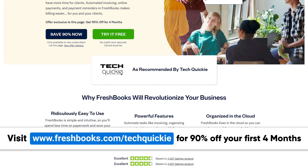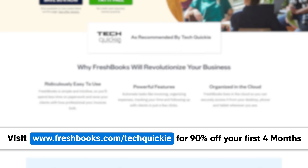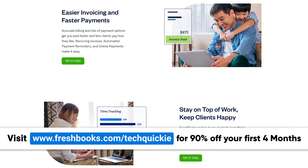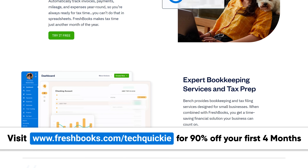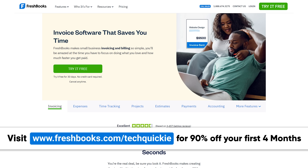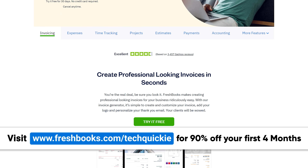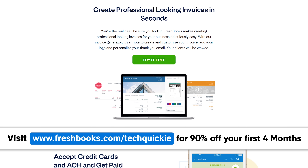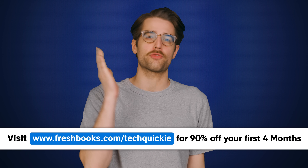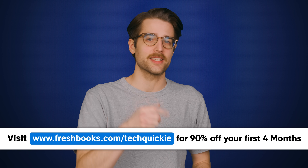FreshBooks users save a ton of time and money — we're talking 11 hours a week that they used to spend sorting through invoices and keeping track of financials. Plus, 94% of FreshBooks users say it's super easy to get up and running, and with award-winning support, you're never alone. Switch to FreshBooks today and join over 24 million people who have used it and loved it. Try FreshBooks free for 30 days, no credit card required. Go to freshbooks.com/techquickie to get started today.